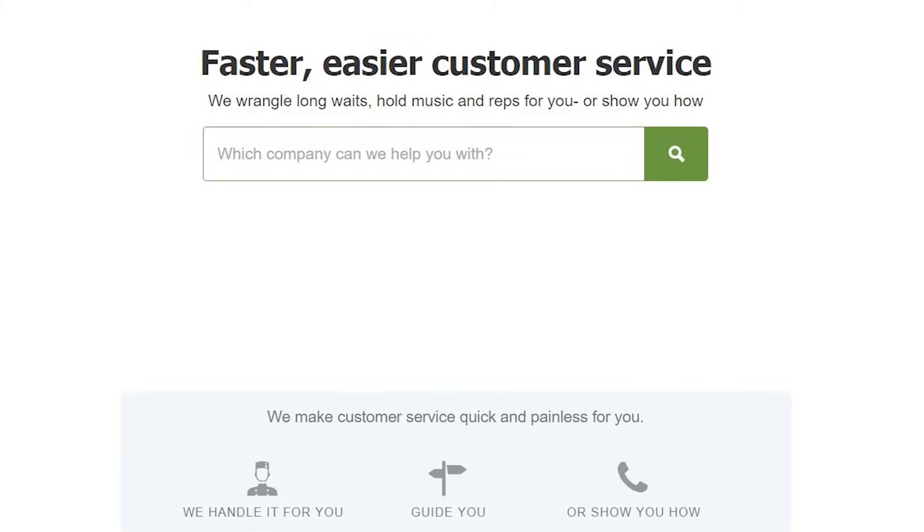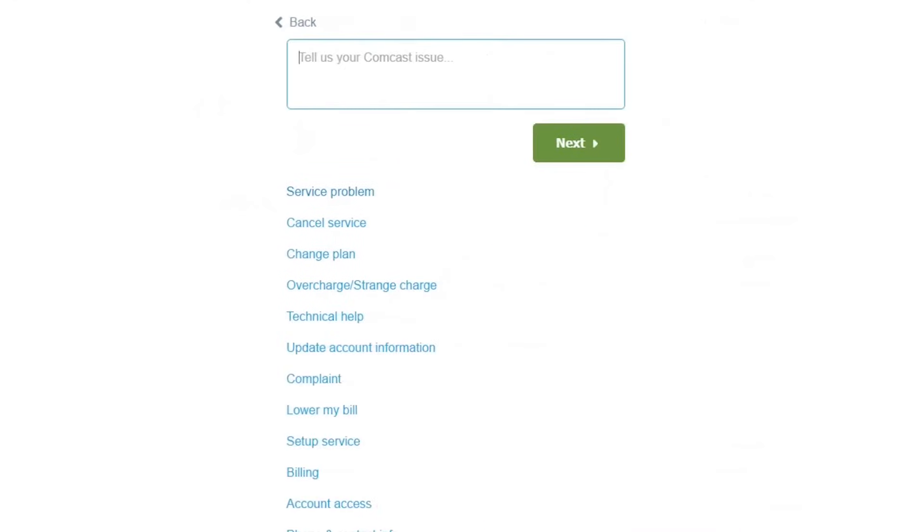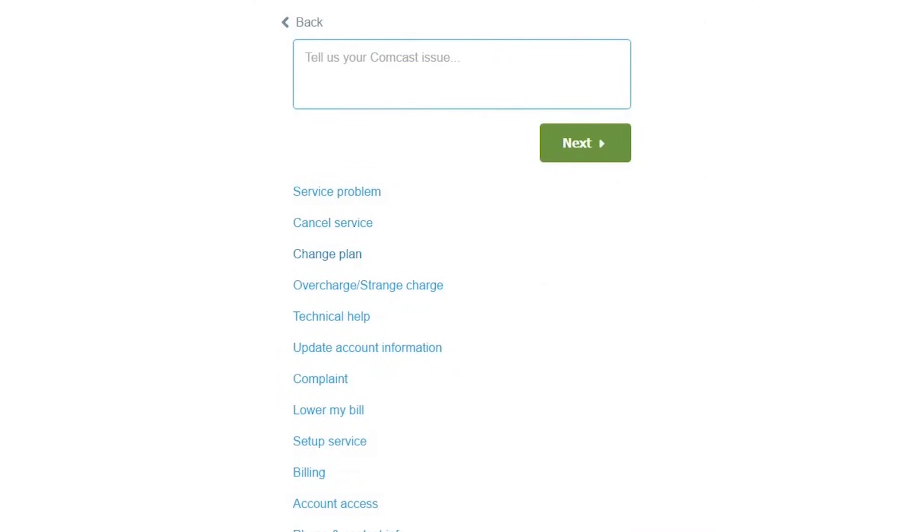All you have to do is find the company you wish to contact in the search bar — so we'll say Comcast here — then follow the onscreen instructions.